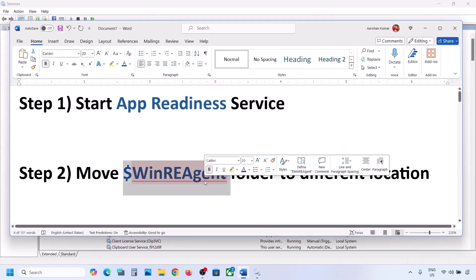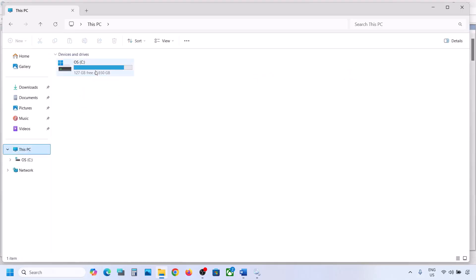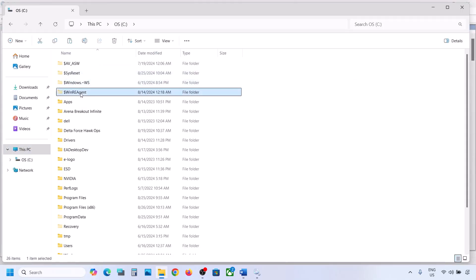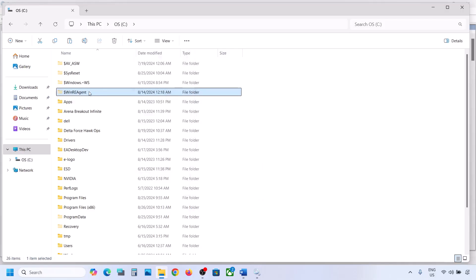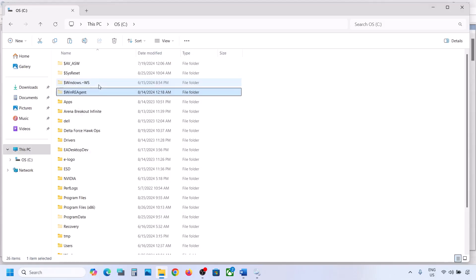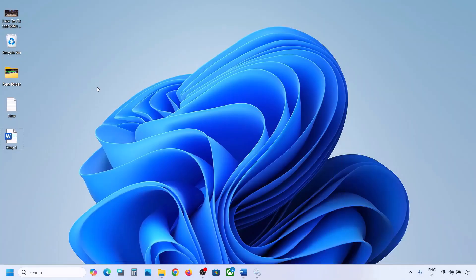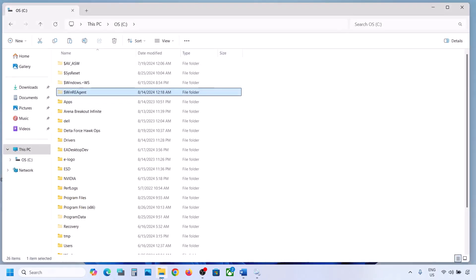If still not working, the next step is to move the WinRE Agent folder to a different location. Open File Explorer, go to This PC, open the C drive. You can see the WinRE Agent folder. If you don't see it, click View, select Show, and check Hidden Items. If you have this folder, copy it and paste it to the desktop as a backup.